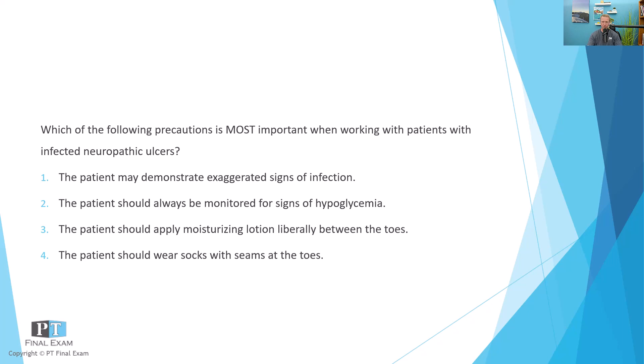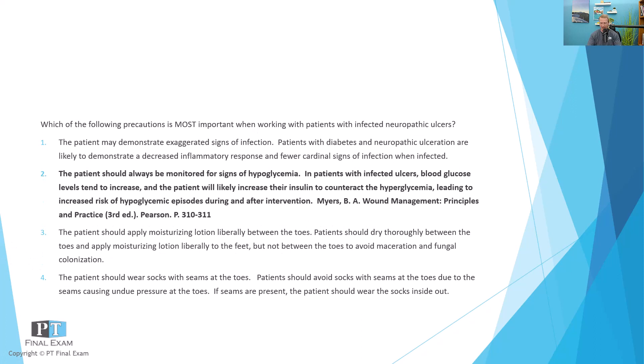This question is about precautions related to neuropathic ulcers. Remember, neuropathic ulcers are often described as diabetic neuropathic ulcers, so it's implicit that there is some type of poor glucose regulation. They are often simply called diabetic ulcers or diabetic ulceration. The key with neuropathic ulcers is that the loss of vascular supply to the cells, especially in the periphery and the feet, can lead to ulceration, especially after any type of minor trauma. The correct answer here is: the patient should always be monitored for signs of hypoglycemia.